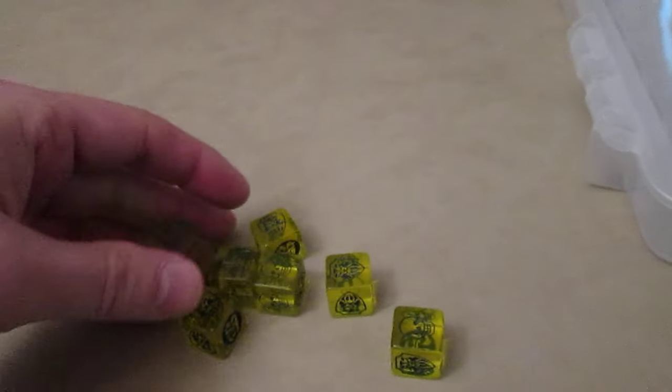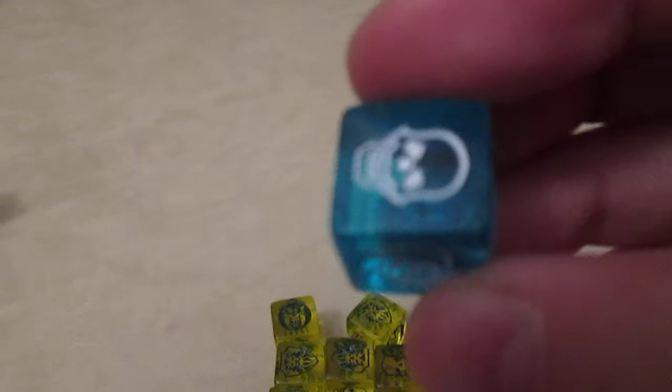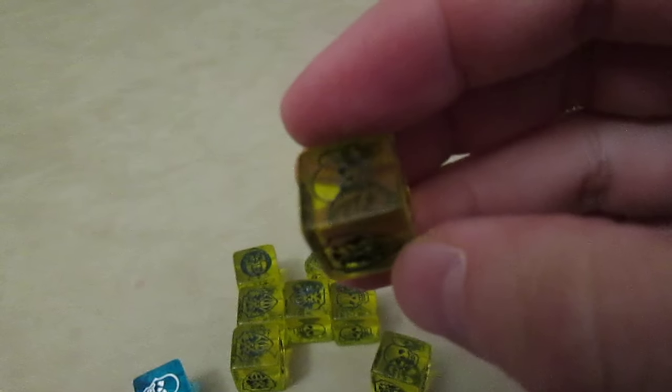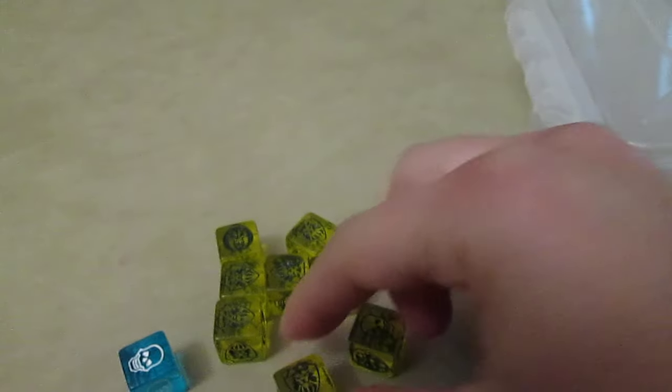I don't know how durable these are going to be over time. Let's compare them to last year's Gen Con dice. These have developed cracks in them, and they've barely been used. So I would not pay a lot for these, because for all we know they may be just as non-durable, developing those cracks.